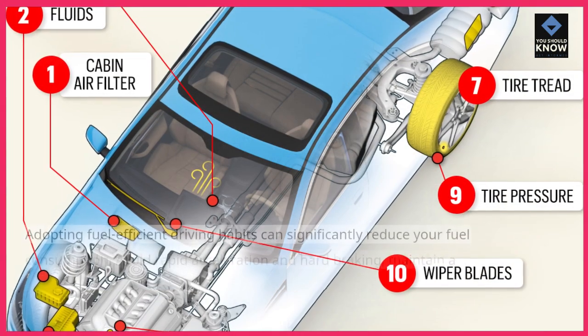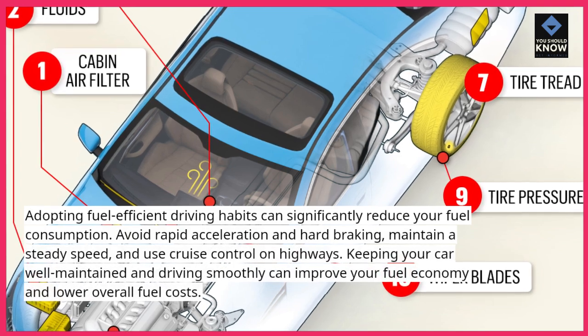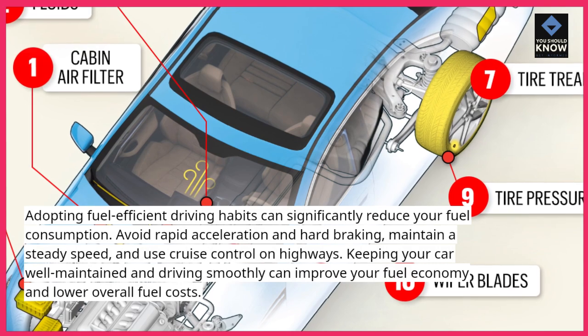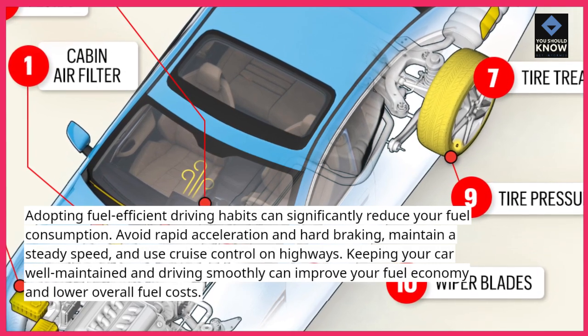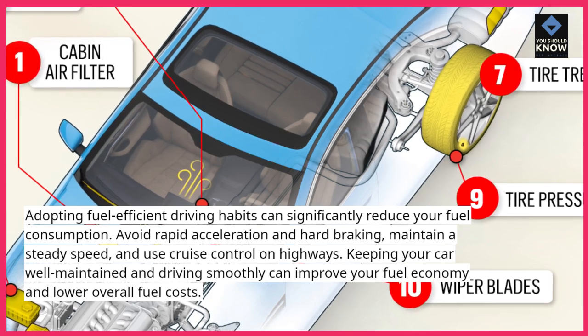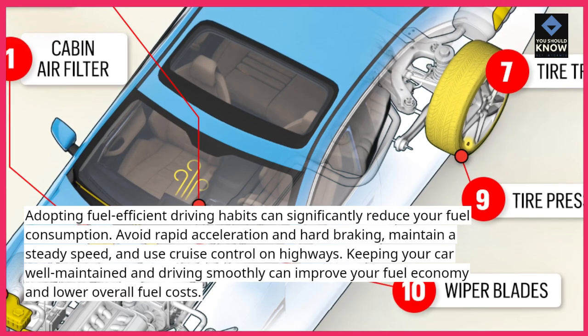Drive efficiently. Adopting fuel-efficient driving habits can significantly reduce your fuel consumption. Avoid rapid acceleration and hard braking, maintain a steady speed, and use cruise control on highways. Keeping your car well-maintained and driving smoothly can improve your fuel economy and lower overall fuel costs.